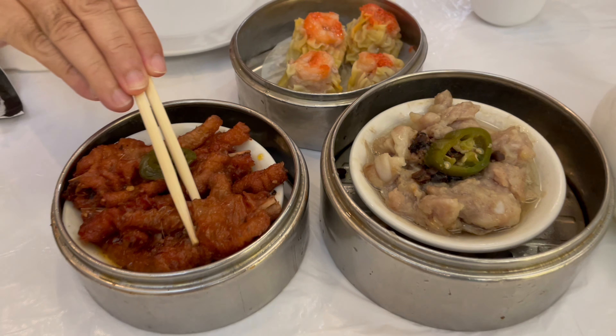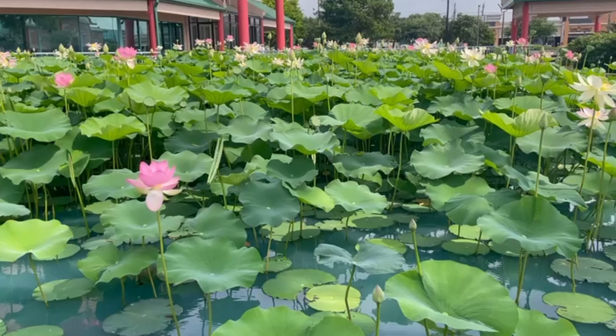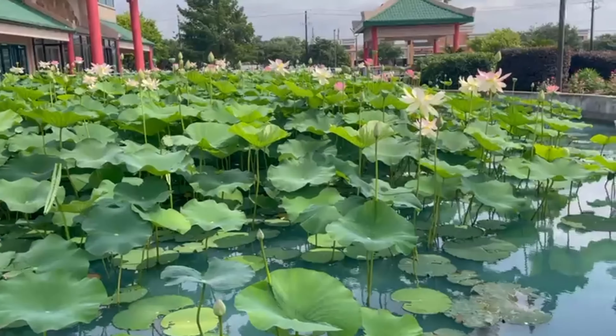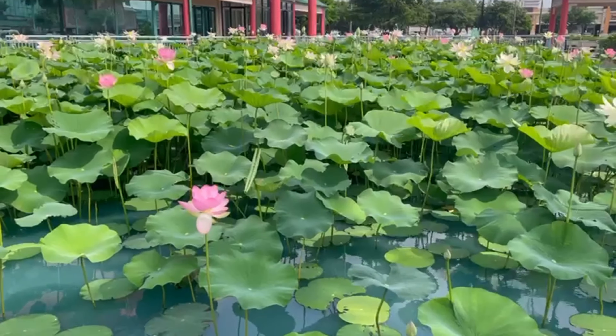After the best dim sum lunch, you can always take a look at the beautiful ornamental garden in front of the restaurant. During the springtime it is when you can see the flowers in full bloom, and at the end of summer, early fall, there is just one single spot worth noticing.